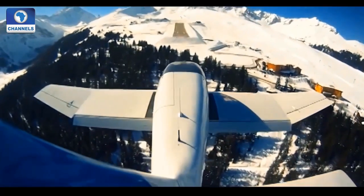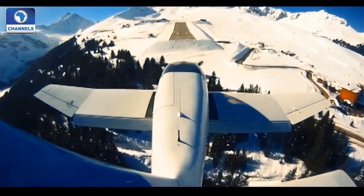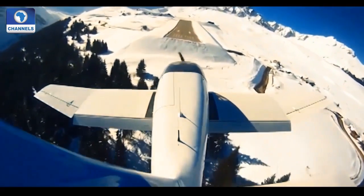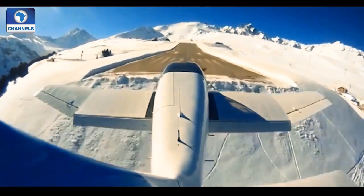A 1,700-foot strip of tarmac, located 6,000 feet above sea level, on a slope in the French Alps, serves as the only airport in the ski-happy town of Courchevel.